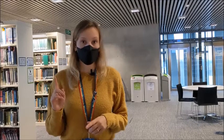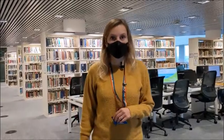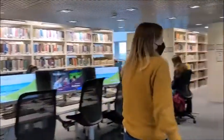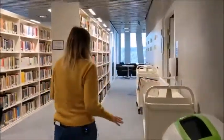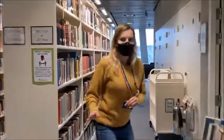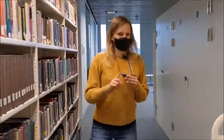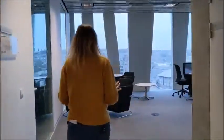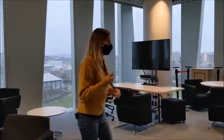So we are now on the seventh floor. We're going to take a little walk in that direction. The seventh floor is the quietest floor, and you have different subjects here including philosophy, psychology, and religious studies, that sort of stuff. But most of all, there's a lot of collaborative spaces on this floor.